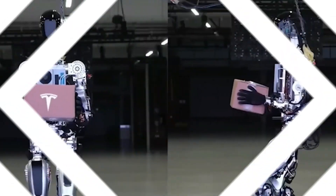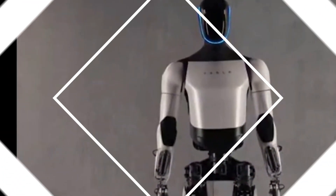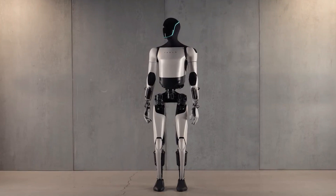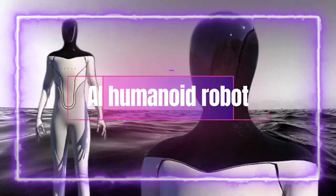ushering us into an era where the lines between artificial and human are becoming increasingly blurred. The unveiling of the current iteration of Optimus took center stage during Tesla's second AI Day in September 2022, marking a pivotal moment in the ongoing evolution of this AI humanoid robot.